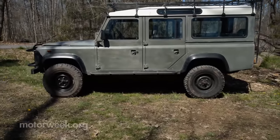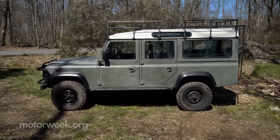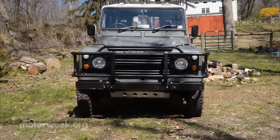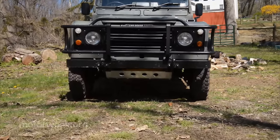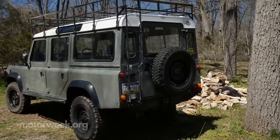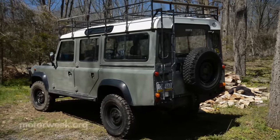Until 1983, the Land Rover Defender was simply called a Land Rover, built by the British automaker Rover. In 1983, the name was updated to the Land Rover 90 and 110, referring to the wheelbases of the two models. And then finally in 1990, the Defender name was introduced to help distinguish it from the company's new Discovery model.